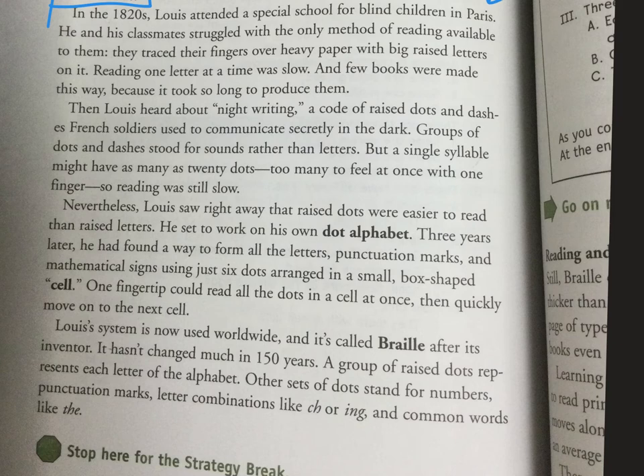Nevertheless, Lewis saw right away that raised dots were easier to read than raised letters. He set to work on his own dot alphabet. Three years later, he found a way to form all the letters, punctuation marks, and mathematical signs using just six dots arranged in a small box-shaped cell.